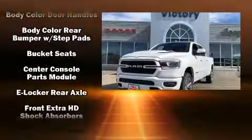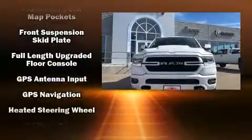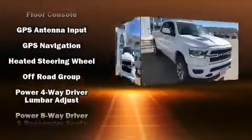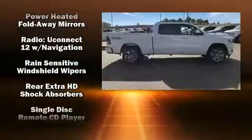Top features include a split folding rear seat, voice-activated navigation, a rear step bumper, automatic dimming door mirrors, heated and ventilated seats, rain-sensing wipers, adjustable pedals, and leather upholstery.